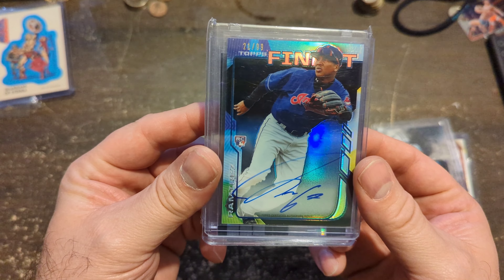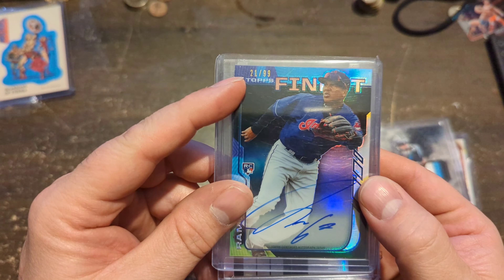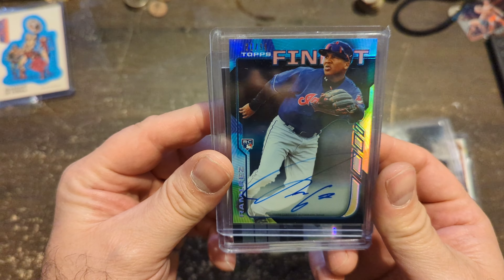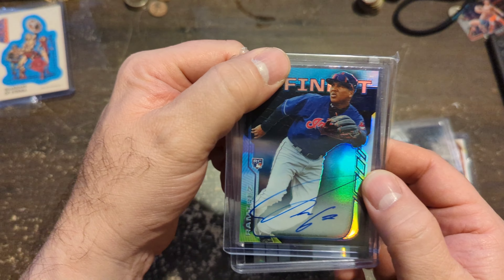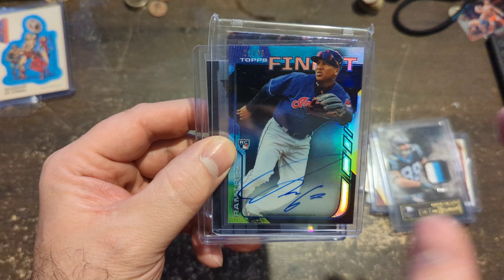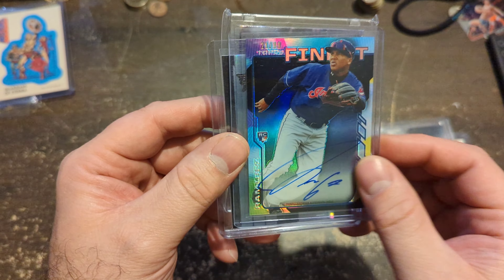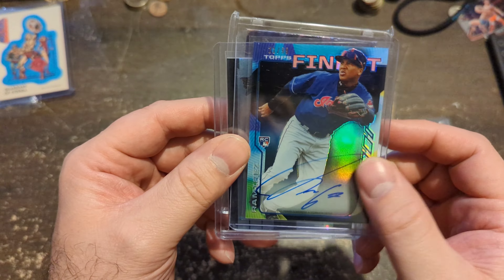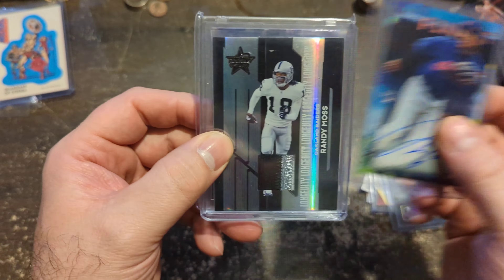Jose Ramirez Topps Finest Rookie Auto, black, numbered to 99. If you look this card up, it sells for a couple hundred dollars. I think when he priced it, he just looked up the regular refractor — I don't even think he saw this version. Because again, this is $120 for all of this. I know I can sell this card right now for $200 without blinking. This is why you ask — give people groups of cards and see what they say. I figured he was going to ask $200 just for this card, but he did not.